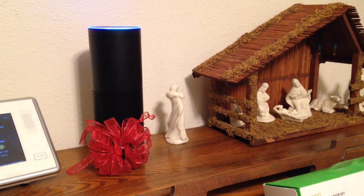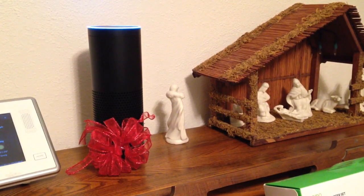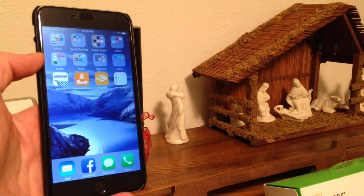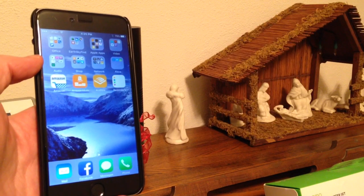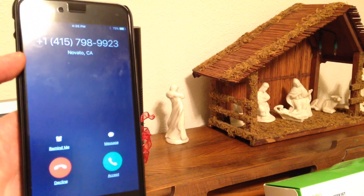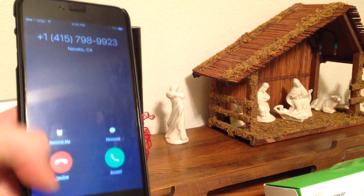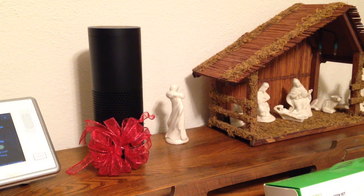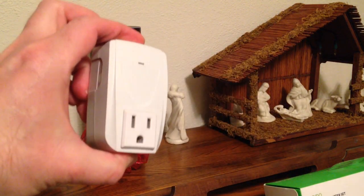Alexa, trigger find my phone. Sending that to it. Sometimes these commands take a few seconds — but there we go, my phone is ringing. I can hear it if my ringer's on, and I'll go ahead and decline the call. They will actually leave you a voicemail telling you that you used the Amazon Echo to try and find your phone.